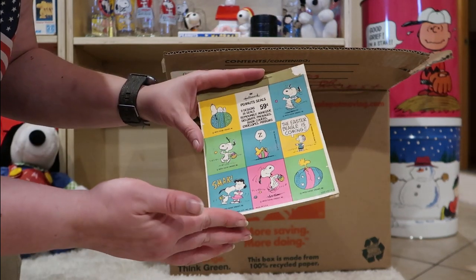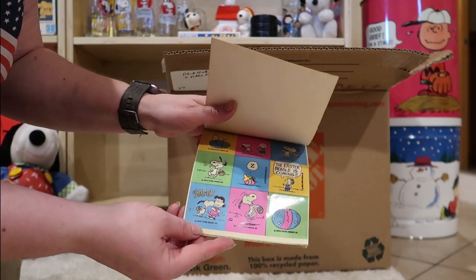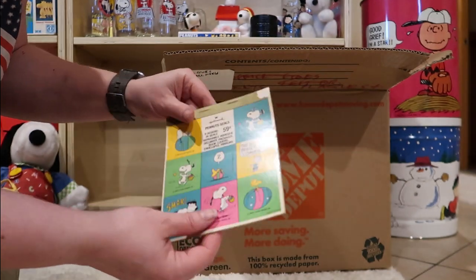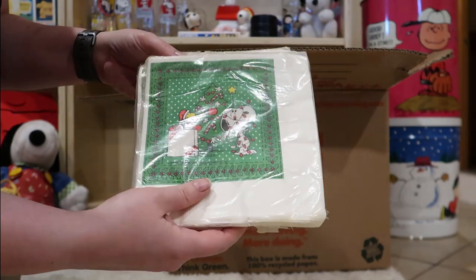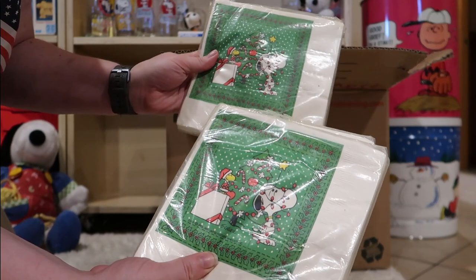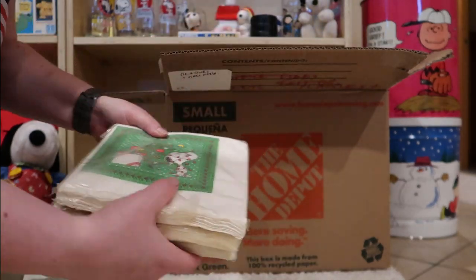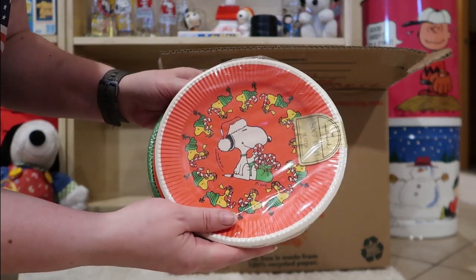Some Easter stickers — I don't know if I have these; they sort of look familiar, but there's just so many Hallmark stickers it's sometimes hard to keep track. The party's not ending, guys — we just invited a lot more people to it. Look at all these napkins. And don't forget the plates — oh my gosh, those are so cute.